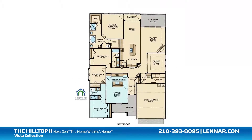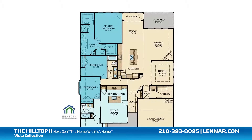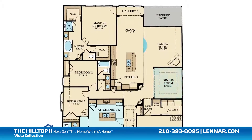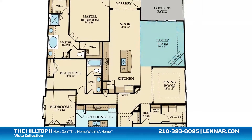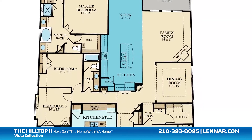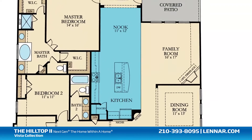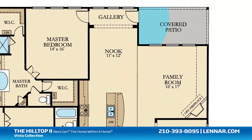The main home of the Hilltop 2 includes three spacious bedrooms, two full bathrooms, a formal dining room, a generous family room with an optional corner fireplace, and a large open kitchen with a granite center island, a walk-in pantry, and a cozy breakfast nook — all of which interact perfectly with the outdoor covered patio.